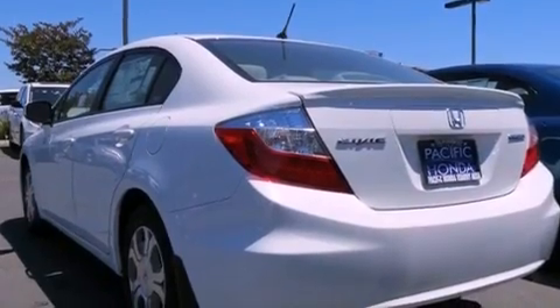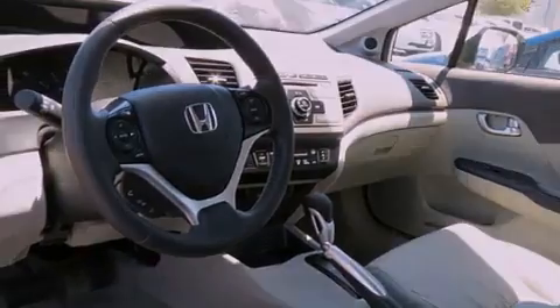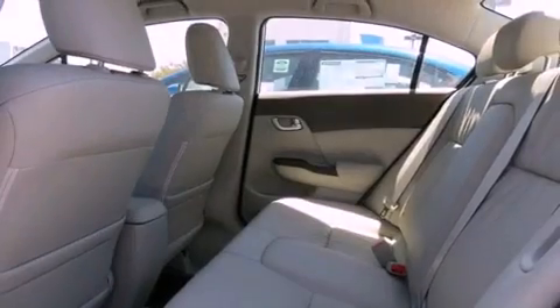Dusk sensing headlights, air conditioning with automatic climate control, and heated seats that can warm you up in seconds, keeping you and your passengers comfortable the whole trip.